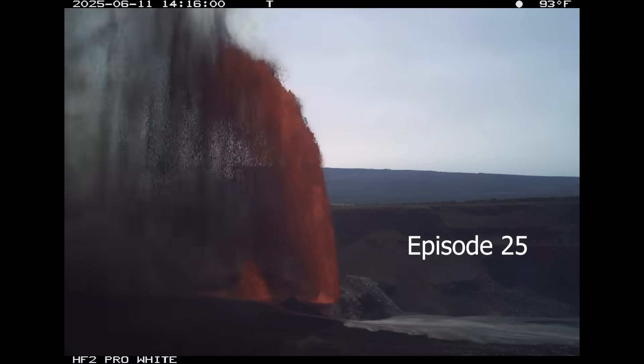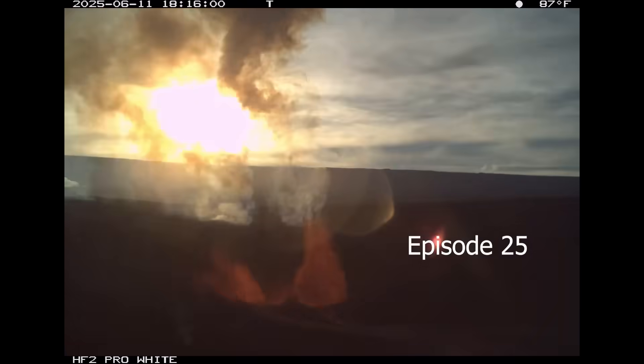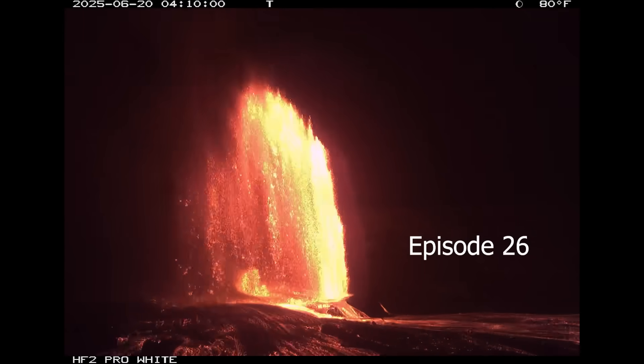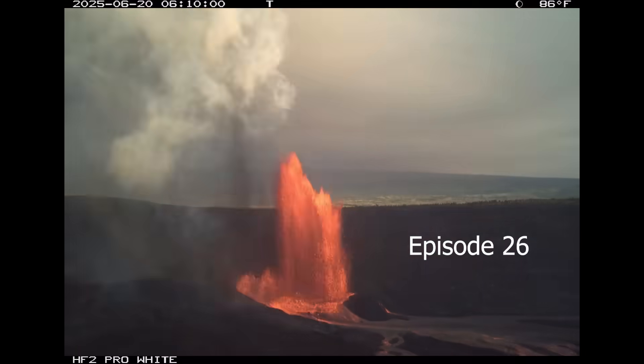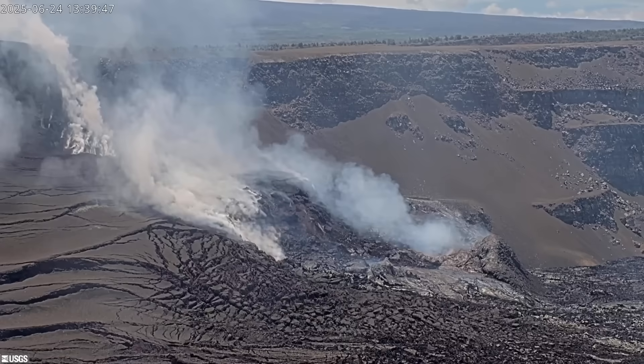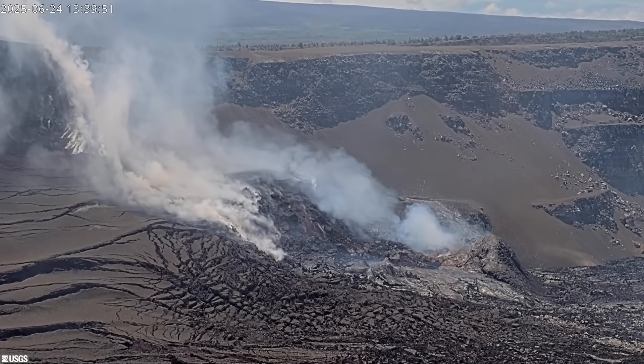This recent time-lapse video produced by the observatory shows the cyclic nature of this episodic eruption. There is currently another pause in activity, and all signs indicate another episode is likely to occur. Observatory scientists say the preliminary forecast window for the start of episode 27 lava fountaining is between June 28th and the 4th of July. The USGS volcano alert level for Kilauea remains at watch.